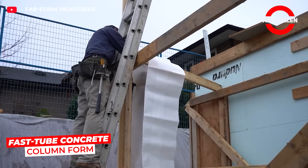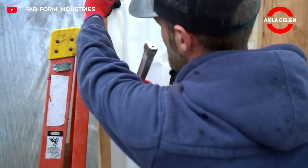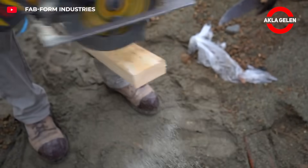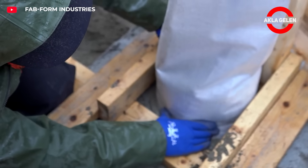FastTube is a specialized formwork system used for casting concrete columns. Its completely waterproof structure allows for placement weeks in advance. It enables fast and accurate column production.